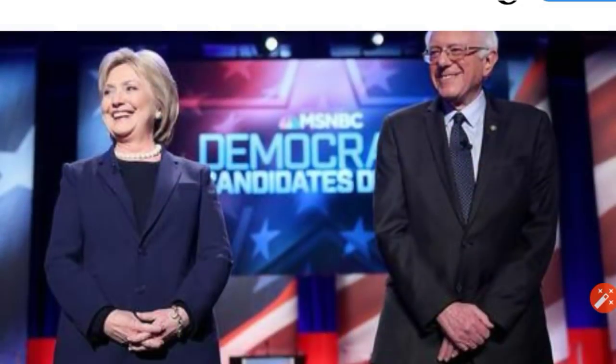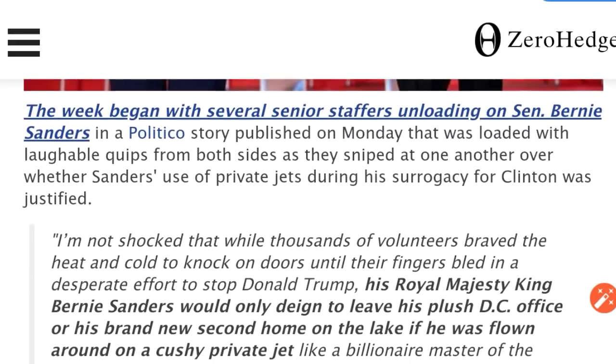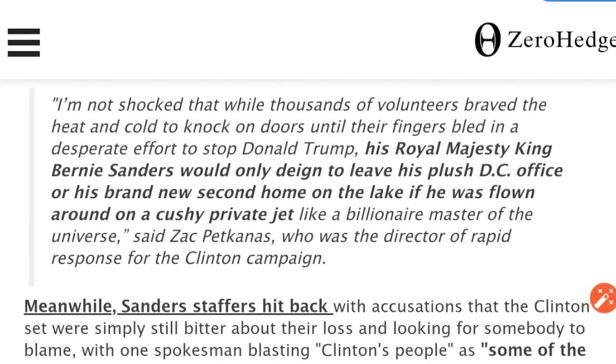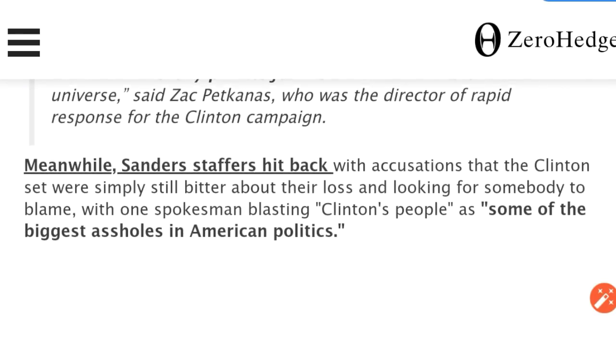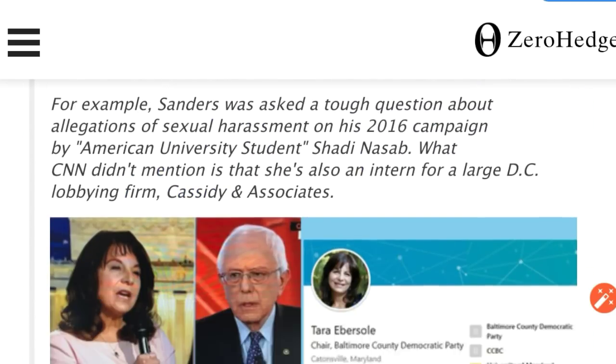He's got three houses, folks — he's got one in Burlington, he's got one on some lake somewhere in Vermont, and he's got a downtown townhouse right in Washington D.C. In other news, Bernie's wife Jane bankrupted a college. Interesting article about how Hillary staffers and Bernie staffers are still arguing and bickering.